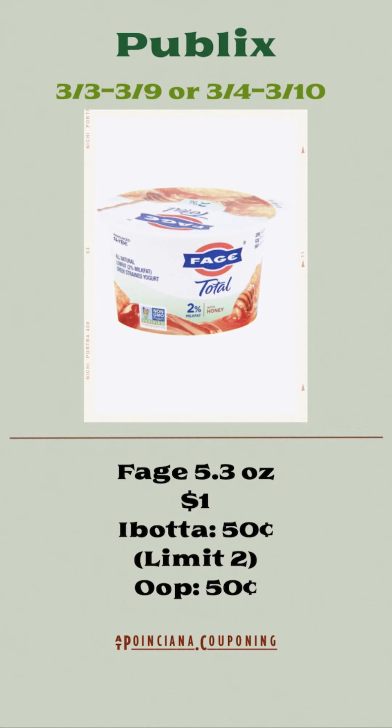These Phage Yogurts, the 5.3 ounces, are going to be on sale for $1. There is a $0.50 rebate on Ibotta that is a limit of two, so they will be $0.50 each.